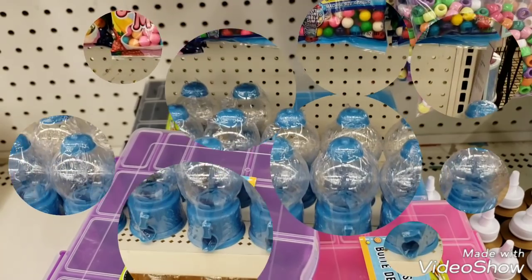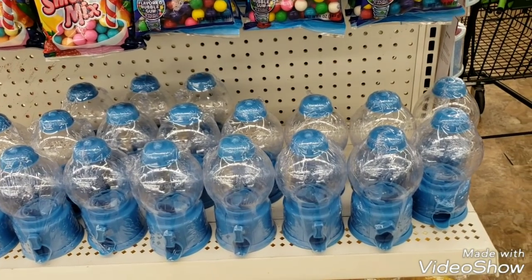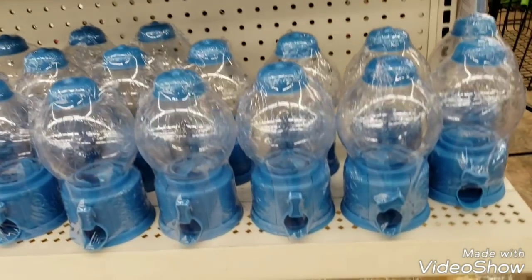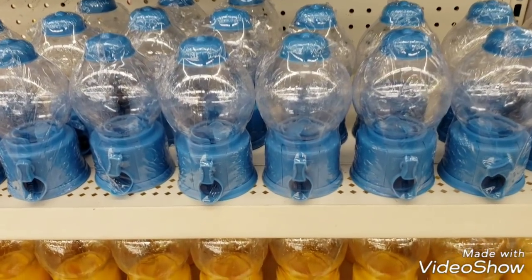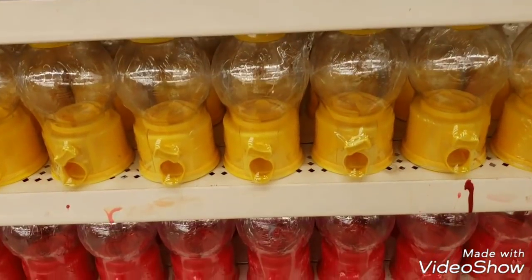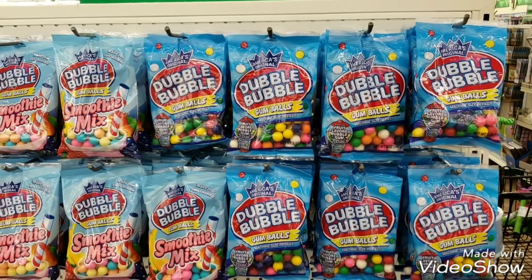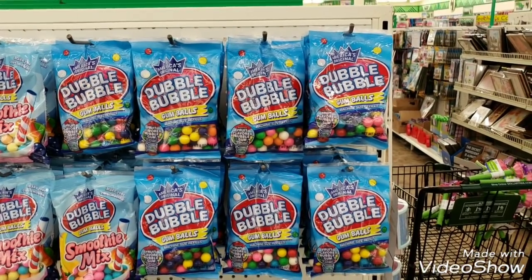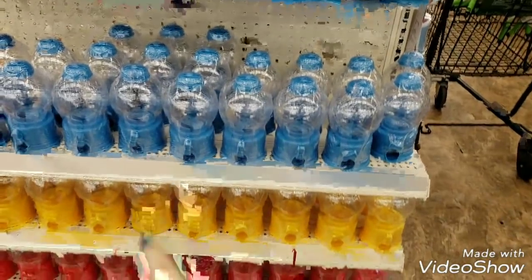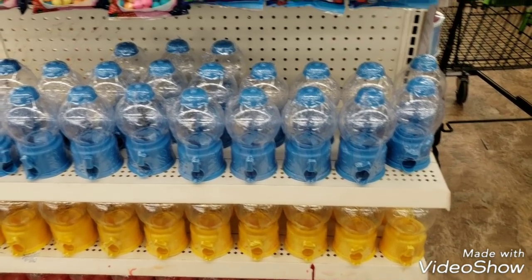Since most people seemed to prefer crafts and Dollar Tree content, I'm going to start showing you some new things they received. Think of these as party favors for your kids' birthday parties — they're gumball machines with all of the gumballs that go with them in different flavors. That's really cute for party favors to sit at each chair or table setting.